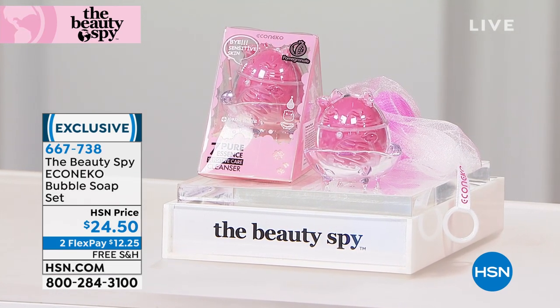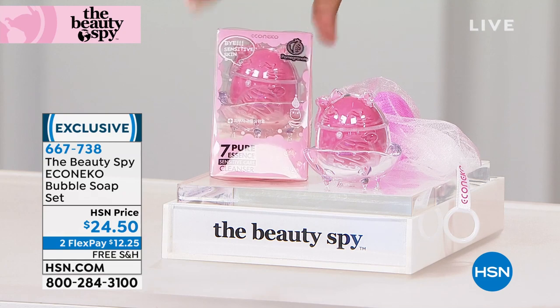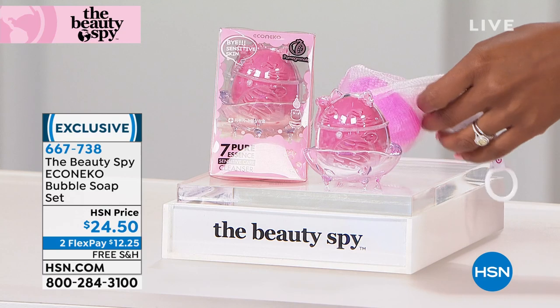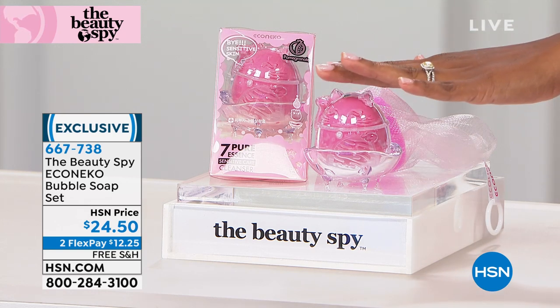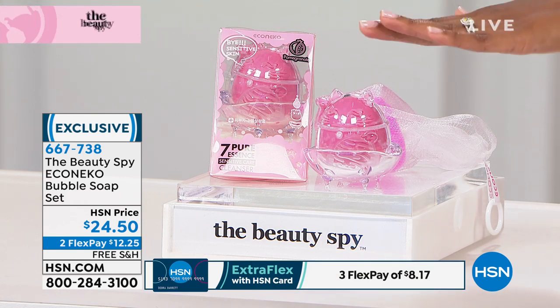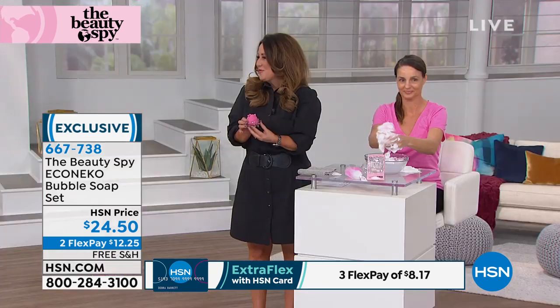What you're going to get is from the Beauty Spy — it's that bubble soap set. You can see it in the package, look at how cute that is. This is the soap, this little kitty, and it comes along with the nylon netted sponge. What you're looking at is skincare in a way you're not used to seeing it, for $24.50, or you can use flex pay and spread out that payment. You are getting that moisture bar for your skin.